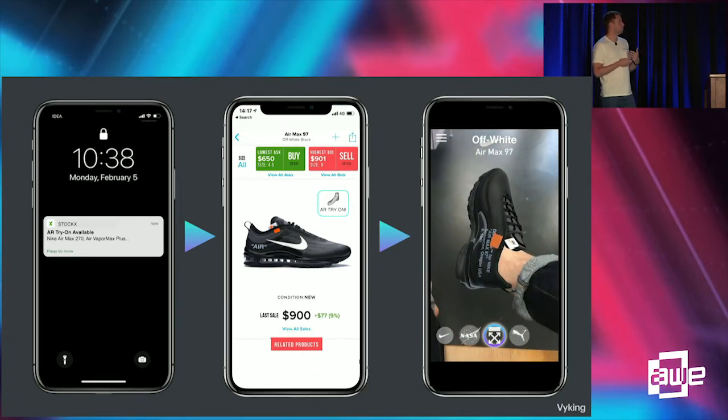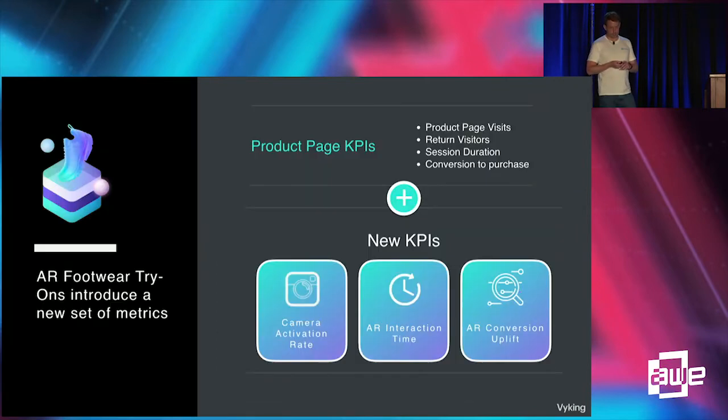This is a major reason for people to switch platforms — if some platforms start to offer this technology, it's going to become an expected feature. It's also very important to measure what's actually happening and how it's affecting conversions. There are new KPIs in the AR space: camera activation rate, time of interaction in AR, and overall AR conversion uplift. It's essential that brands and e-commerce platforms measure this to increase the uptake of AR footwear try-ons.